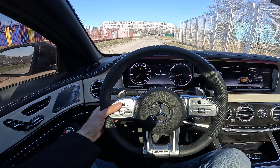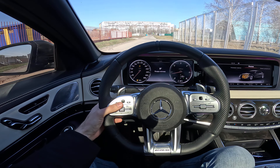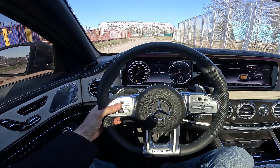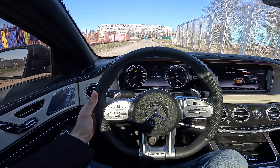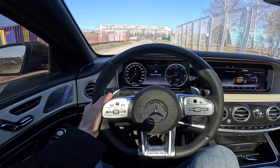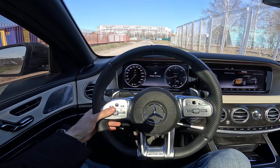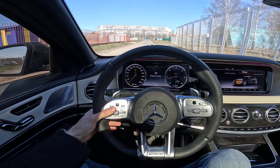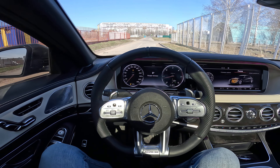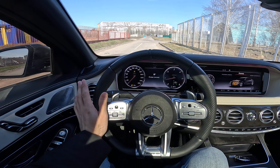You know, since the W116 generation, W126, W140 — legendary. It's an S-Class, it's kind of a special car. The W220 is not so special — rust everywhere. W221 much better. And this W222 just feels like heaven. And W223 is just absolutely a completely different universe.